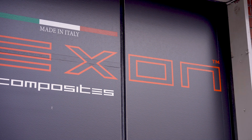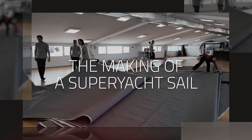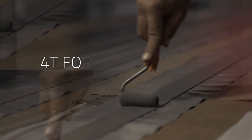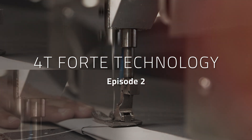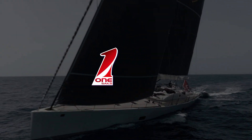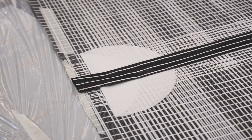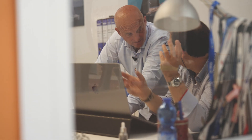Here we are entering the Flexon facilities where we are producing the 4T membranes for One Sails. The 4T Forte is a technology to build sails — a technology that combines the needs of a sail that must be light, durable, strong, with very good shape holding. It has been developed in collaboration with Engineer Per Carlo Molta and the company exclusively for One Sails.